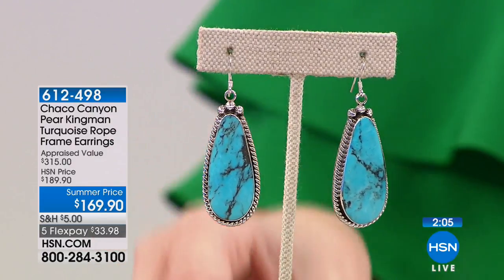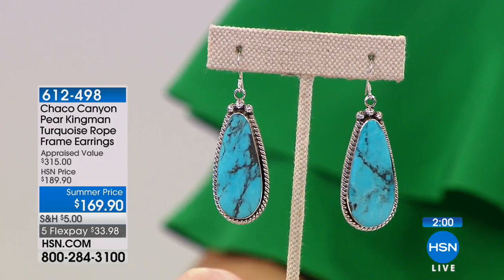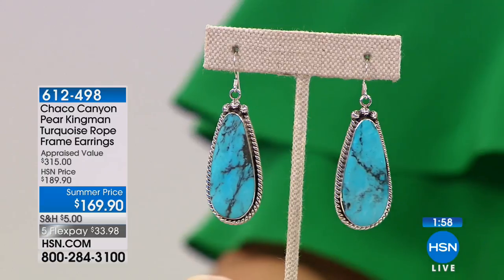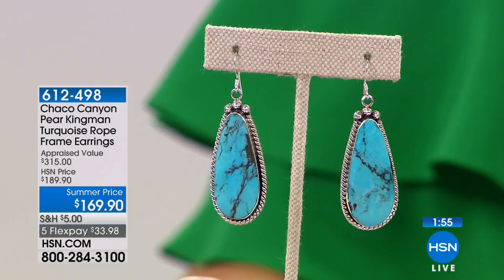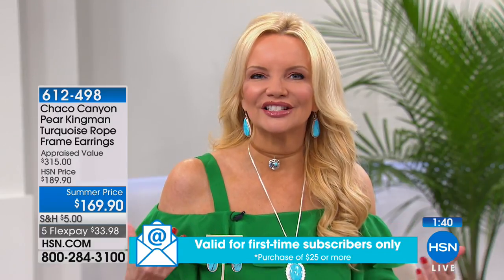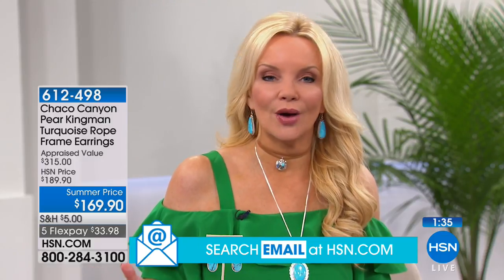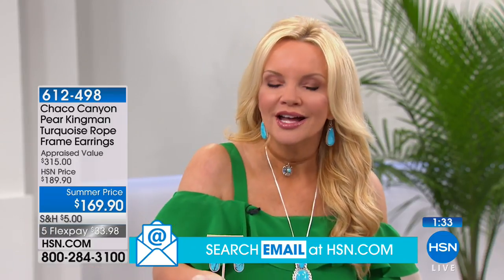I love these earrings. We only have a hundred. If you're going to get one big bold pair of earrings, why not get this? They were appraised at $315. We should do these at $189, but we're not. You can see the beauty of this earring from across the room. It's on a longer shepherd hook so you get more movement. They're really framing your face, showing up and showing off. If you're just going to get one pair of turquoise earrings, why not get the bigger, bolder one?